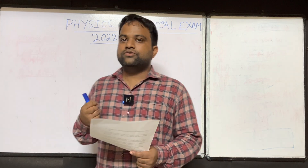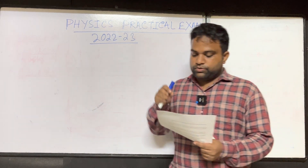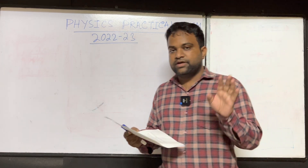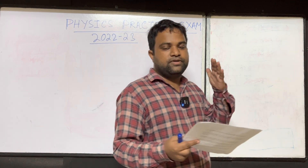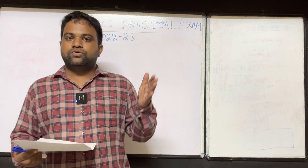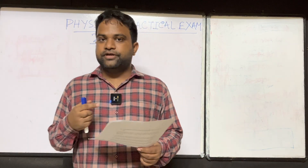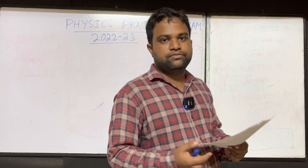Students, today I'll discuss the practical examination that you are going to appear in after four to five months, in January. In this video I'll explain the pattern of the practical examination. It will be of 30 marks — you know that 70 marks theory will be there and 30 marks practical examination. The theory examination will probably start from February and the practical examination will be before that, likely starting from June 15. This 30 marks is very important and requires only a little bit of work.